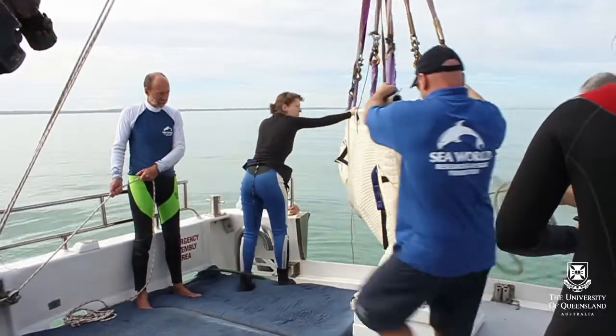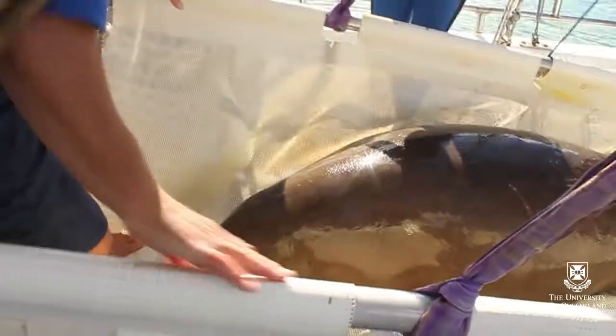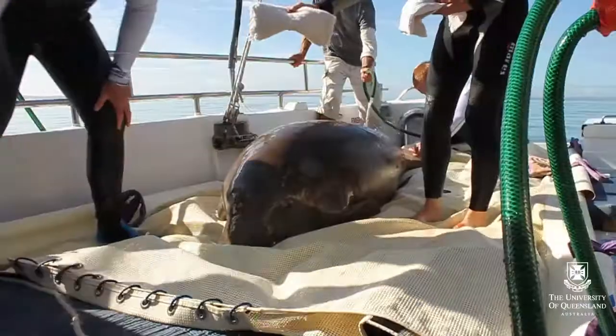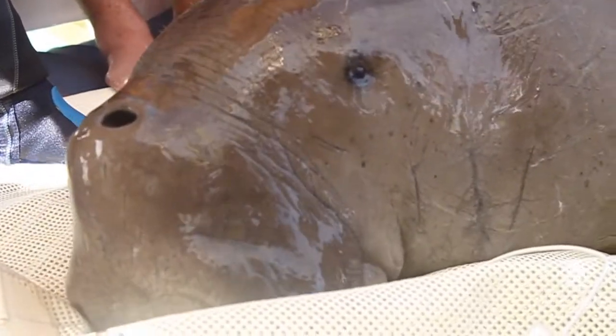Each year we run an annual health assessment trip to Moreton Bay to check on the health of the wild dugongs. This trip involves researchers from University of Queensland, staff from SeaWorld, Sydney Aquarium and also from Taronga Park Zoo. And it's a really mammoth effort because we have a team of up to 20 people, we have several research vessels, an on-site laboratory and it runs for an entire week so that we can sample up to 20 animals.